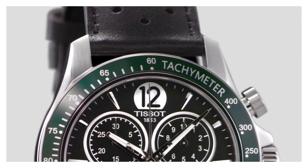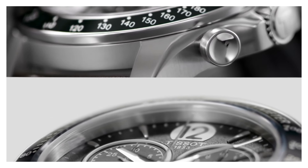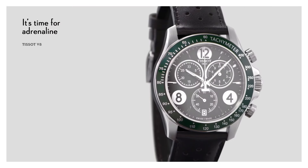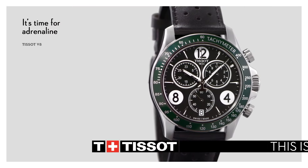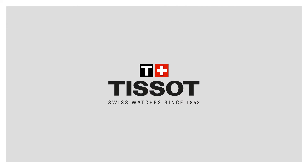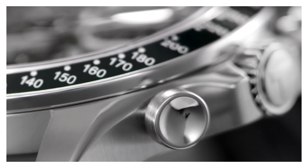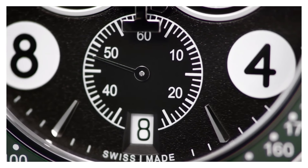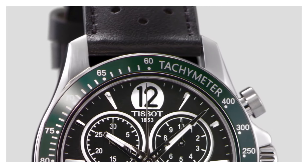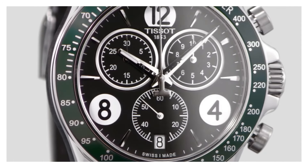Dial window material type sapphire, display type analog, clasp buckle, case diameter 43mm, case thickness 12mm, band material leather, band width 22mm, band color black, dial color black, bezel material fixed. Calendar date, item weight 2.88 ounces, movement quartz, water resistant depth 100 meters.